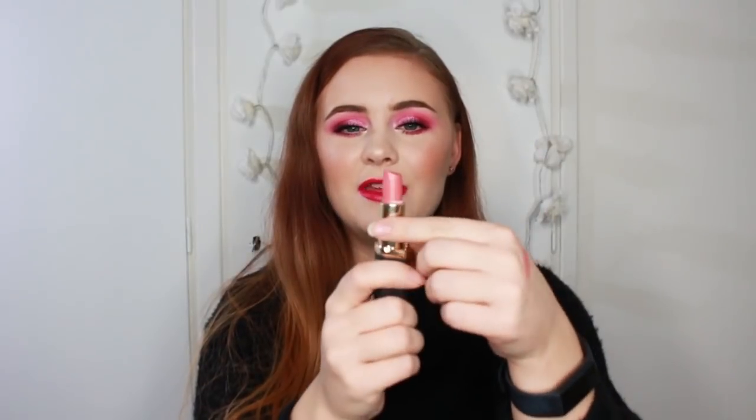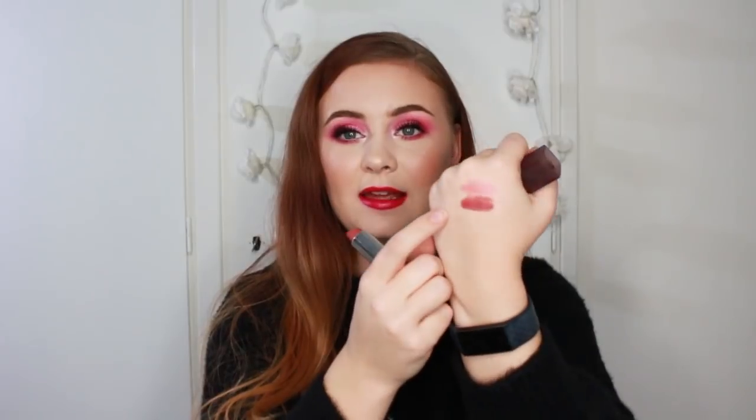Then we have two bullet-type lipsticks. The first is from L'Oreal in Julian's Nude — just a pinky nude with a sheer formula. I've used quite a bit of this trying to pan it, which took a very long time and I sort of gave up, but it is kind of pretty and very pink on my lips. Then we have a Maybelline matte lipstick in the shade Touch of Spice, which is probably my favorite of these. This was very hyped a few years ago and I'm excited to wear this one.